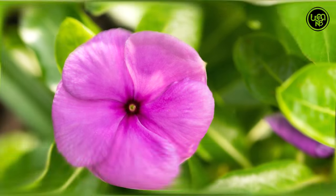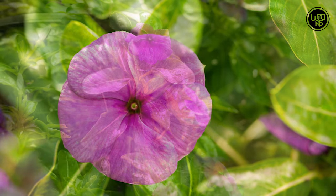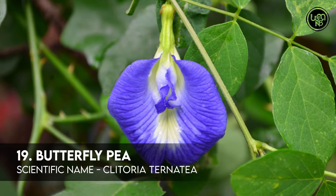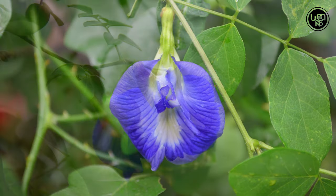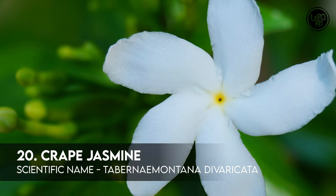Number 18: Vinca. Number 19: Butterfly Pea. Number 20: Crepe Jasmine.